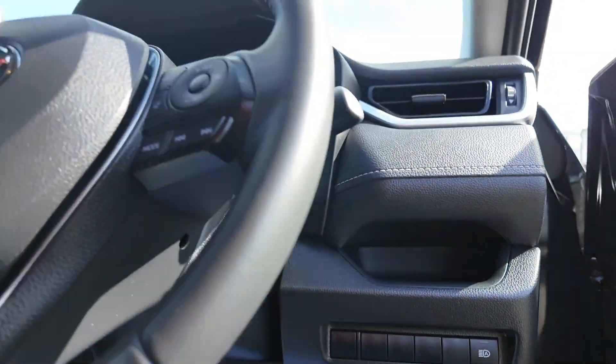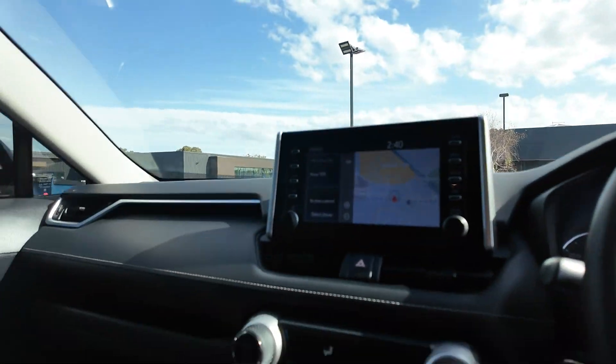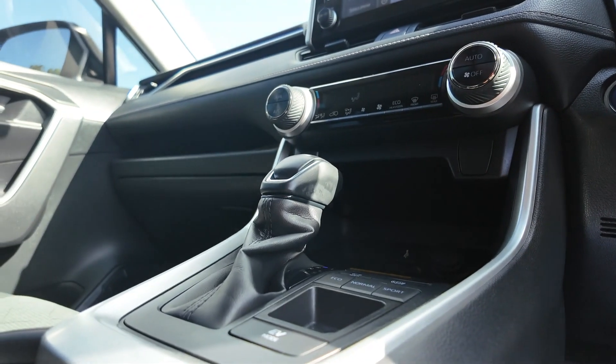We also have a spacious interior with premium cloth upholstery, dual-zone climate control and a power-adjusted driver's seat with push-button start for added convenience.